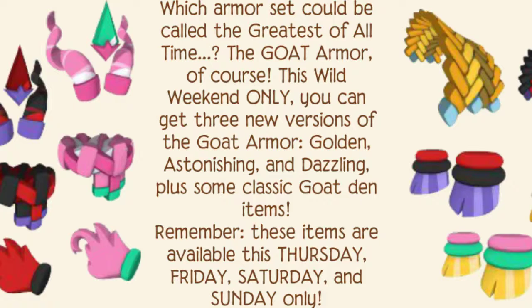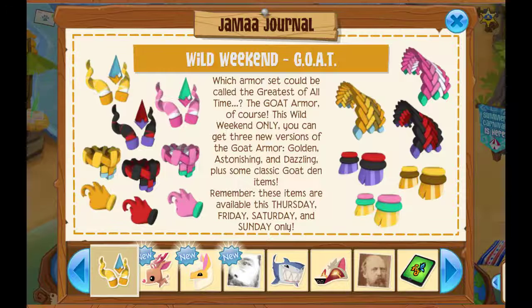Remember, these items are available this Thursday, Friday, Saturday, and Sunday only. They're pretty cute, I won't lie. But you'll see what they look like in person.